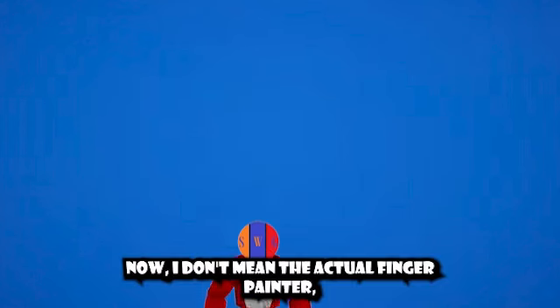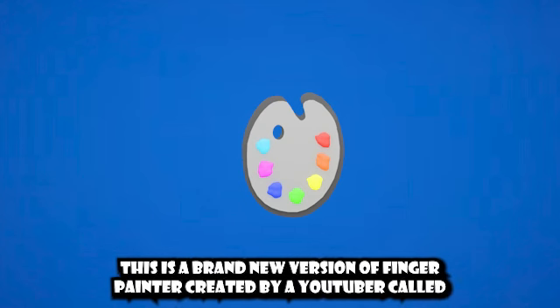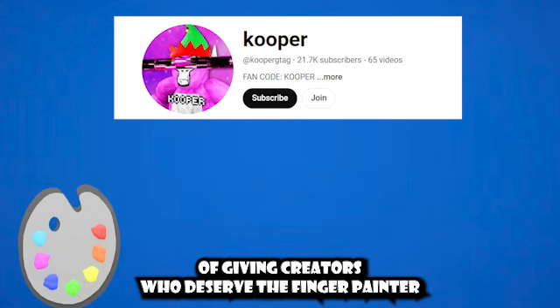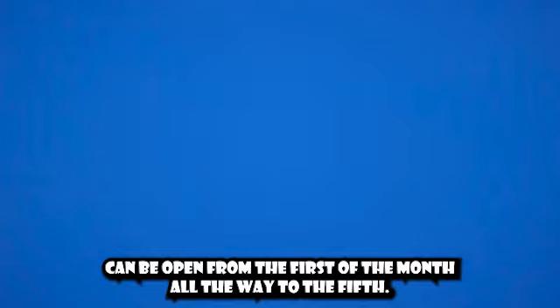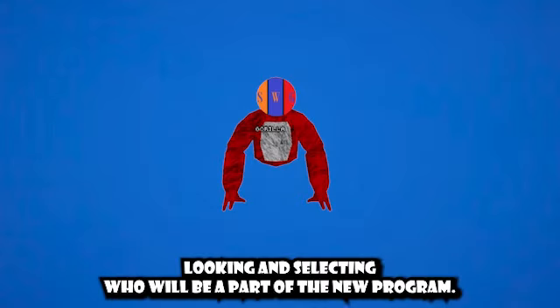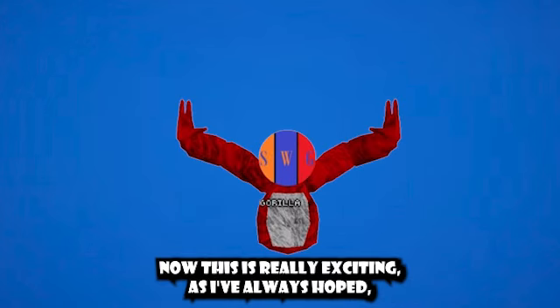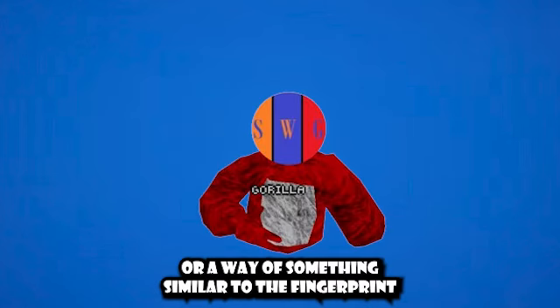I don't mean the actual Finger Painter — I mean something called the Finger Palette. This is a brand new version of the Finger Painter created by a YouTuber called Cooper. Him and his team have created their own way of giving creators who deserve the Finger Painter recognition, called the Finger Palette. Applications can be submitted from the first of the month all the way to the fifth, during which they will review applications and select who will be part of the new program. This is really exciting, as I've always hoped for some sort of other way of recognition — something similar to the Finger Painter.